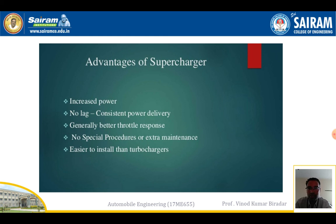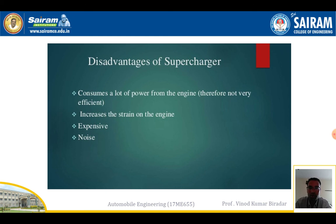Advantages of superchargers include: increased power with no lag period, generally better throttle response, and easier installation compared to a turbocharger with no special or extra maintenance required. Disadvantages include: consuming a lot of power from the engine, increased strain on the engine, high expense, and noise generation during operation.